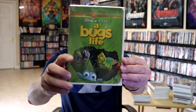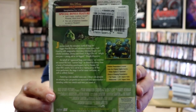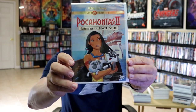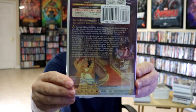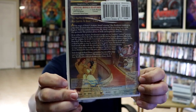We have A Bug's Life — here's the front and the back with the special bonus features. We have Pocahontas 2: Journey to a New World — here's the front and the back with the special bonus features. And we do have the Buena Vista stamp down here at the bottom.